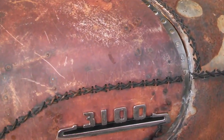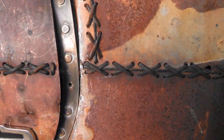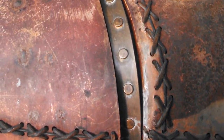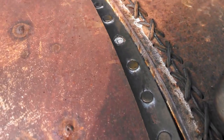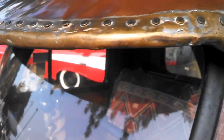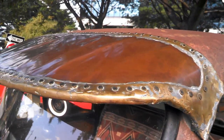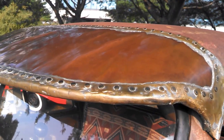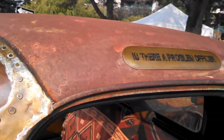I want to zoom in on the stitching — actual leather stitching with copper trim. Check out the visor. That's all copper hammered down. Keeping up with the copper.